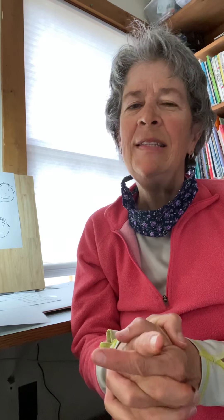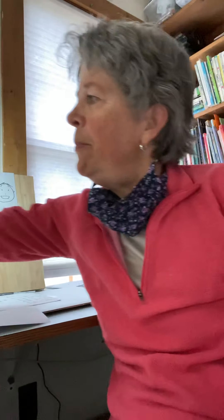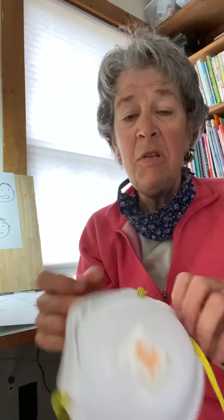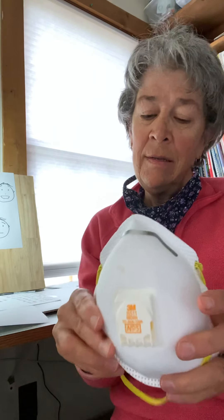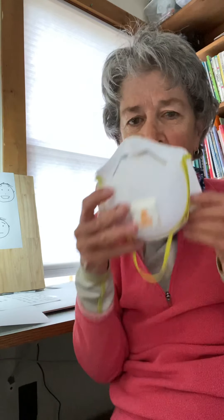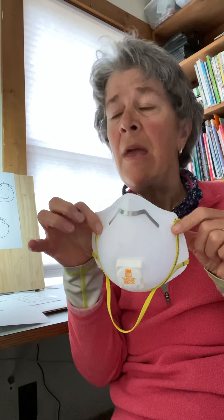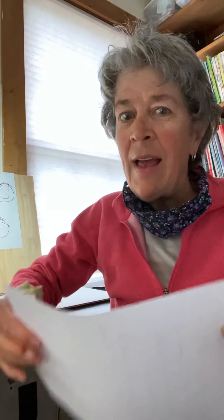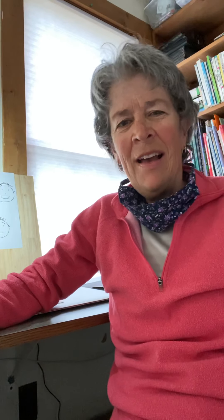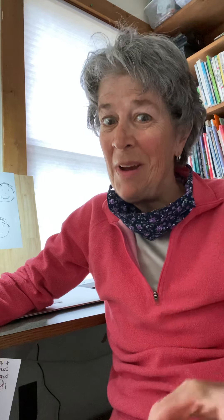If you want to try playing this game with someone in your family, you could use a mask if you have one at home. This is a mask I use when I'm doing woodworking so I don't get sawdust in my mouth — long before there was anything happening out there. Your dad might have a woodworking mask at home. Or you can even just cover your nose and your mouth with a piece of paper, make a face, and see if the other person playing with you can guess what you are feeling. Try it — have fun!